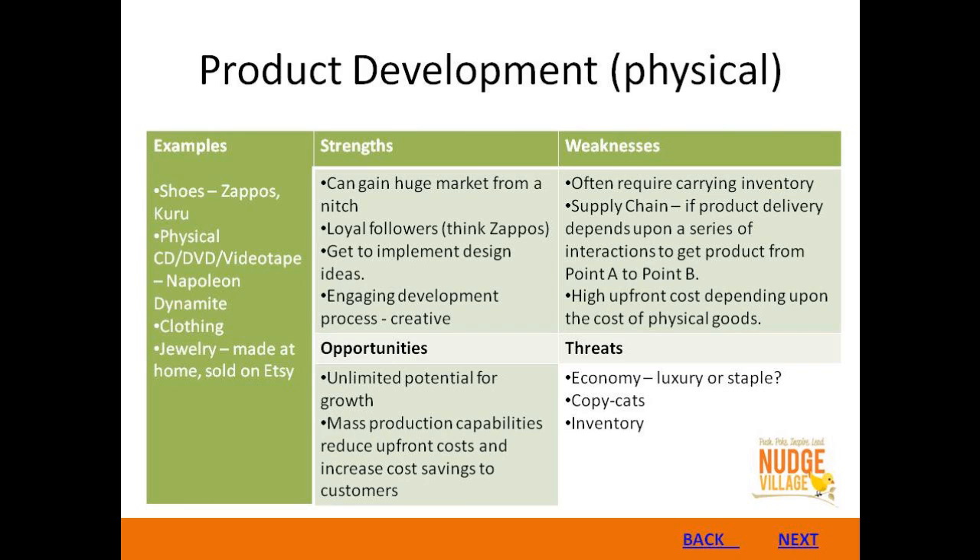You can implement your actual design ideas in physical products, and that's an amazing thing. If you're part of larger organizations or a franchise, there are specific products you must stick to. But with your own physical product, you can actually influence the design and what the outcomes are. That's a very creative, engaging development process.